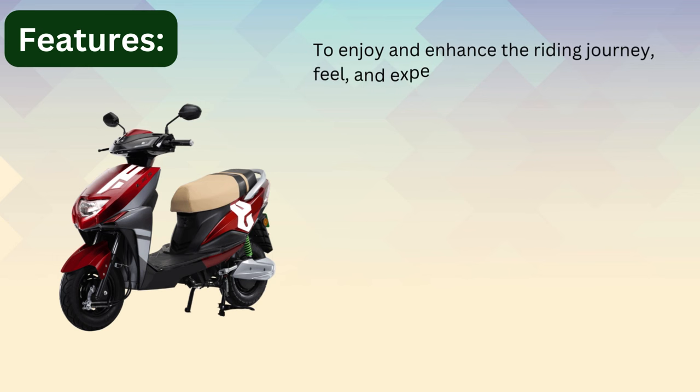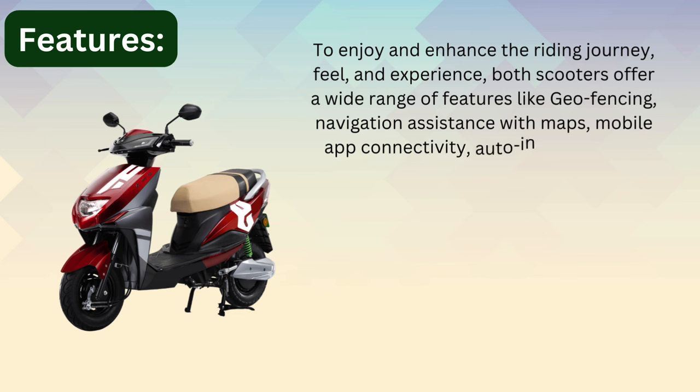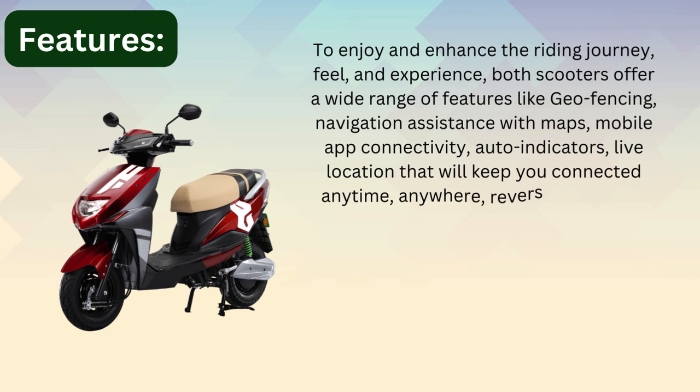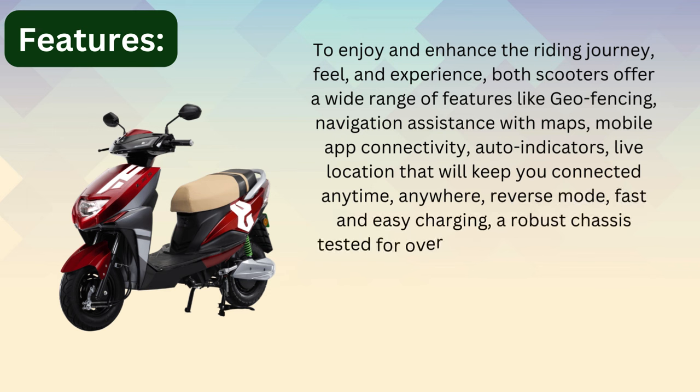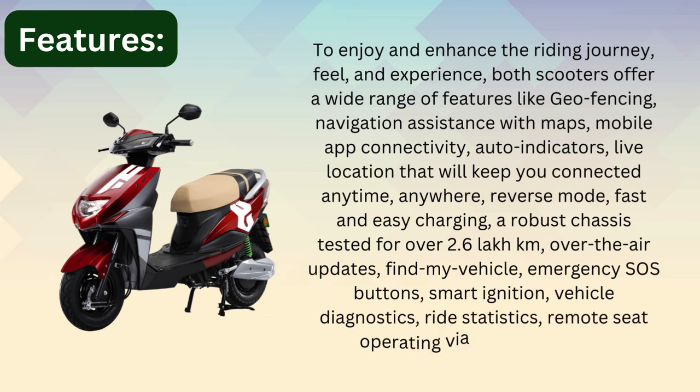Both scooters offer a wide range of features including geo-fencing, navigation assistance with maps, mobile app connectivity, auto indicators, live location, reverse mode, fast and easy charging, a robust chassis tested for over 2.6 lakh kilometers, over-the-air updates, find my vehicle, emergency SOS buttons, smart ignition, vehicle diagnostics, ride statistics, and remote seat opening via mobile app.